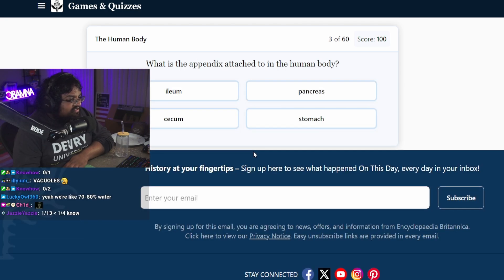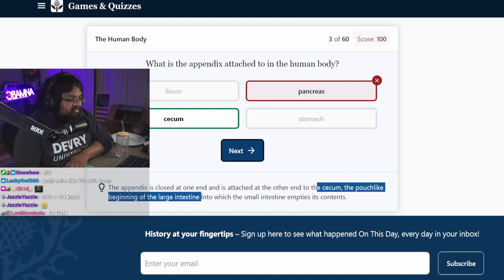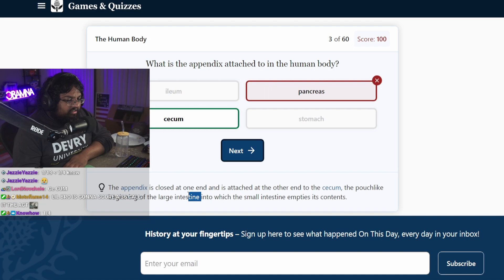What is the appendix attached to in the human body, the pancreas? What is the cecum? What the fuck is the cecum? The large intestine? Aren't there just your intestines? There's two intestines? You mean just the intestine?